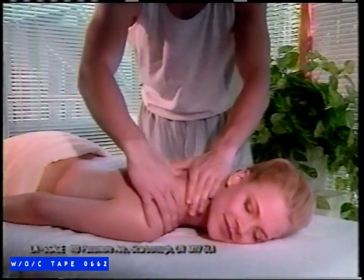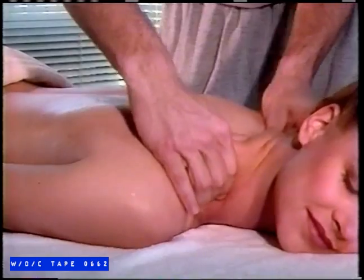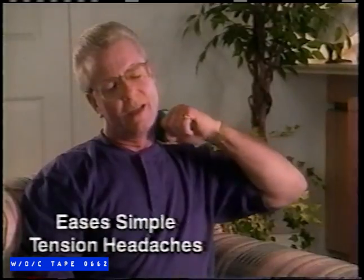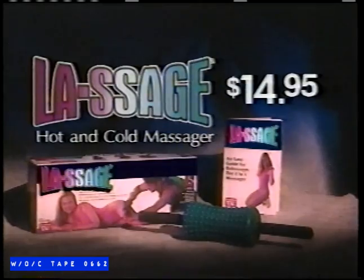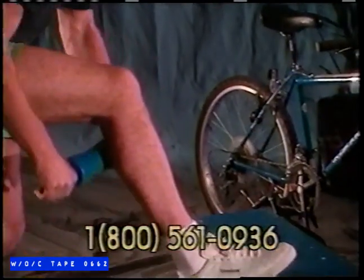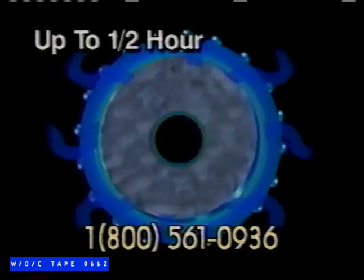Nothing feels as good as a deep, soothing massage, but a professional massage could cost you up to $100. Now there's a new way to help relieve backache, soothe sore, achy muscles, and ease simple tension headaches. Introducing LASAGE, the amazing hot and cold massager, now available at the affordable price of just $14.95. Simply chill LASAGE in a freezer to provide comforting relief to sprains and strains, or heat LASAGE in a microwave for one minute. The secret is in the thermally activated core that releases hot or cold relief for up to one half hour.